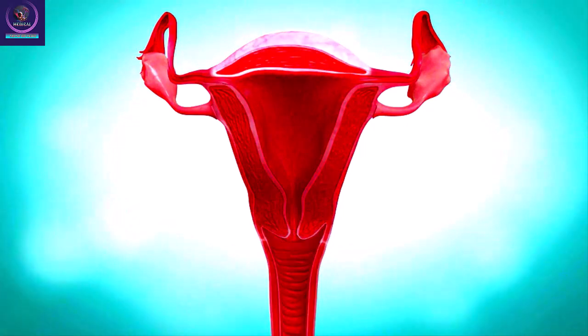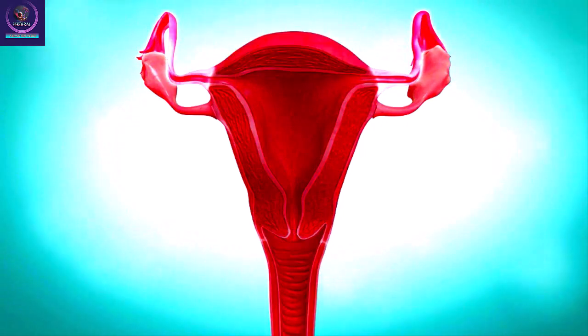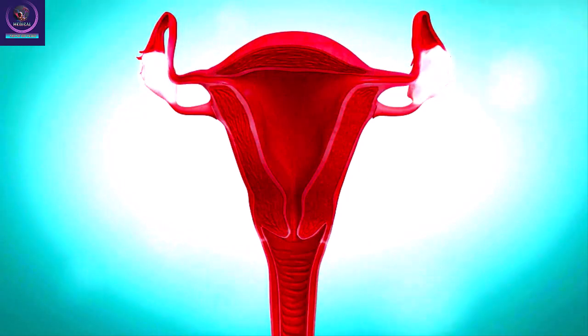The tubes lead to the ovaries. Each month or so, one ovary releases an egg. It travels down the nearest fallopian tube to the uterus. During a hysterectomy, the whole uterus is removed. In some cases, the ovaries and fallopian tubes may also be taken out.